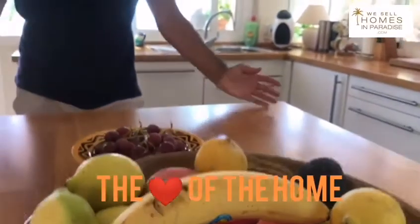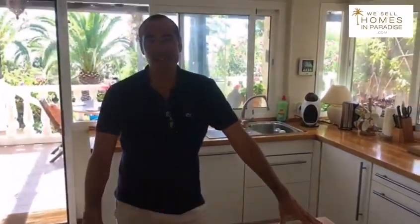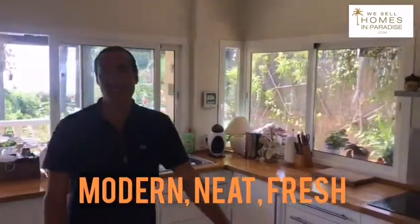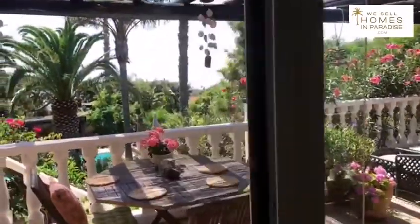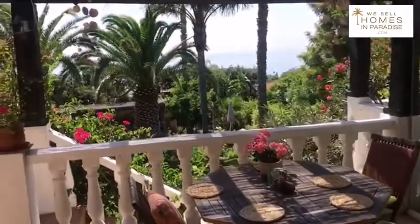The kitchen is the heart of the home and this kitchen is special. Modern appliances, lovely island, and incredible views whilst you're doing the washing up. Direct access to that terrace as well — it's got it all.